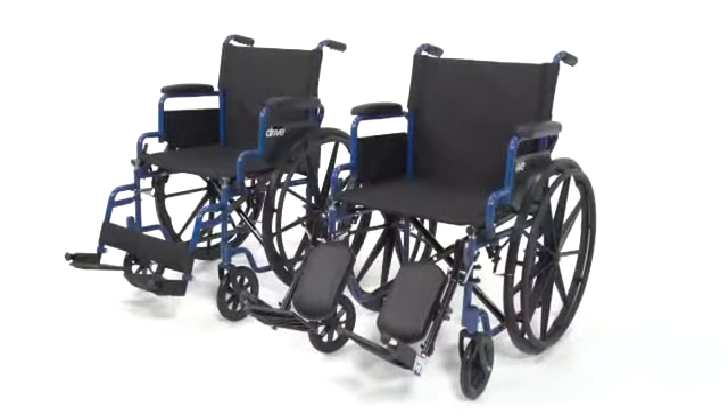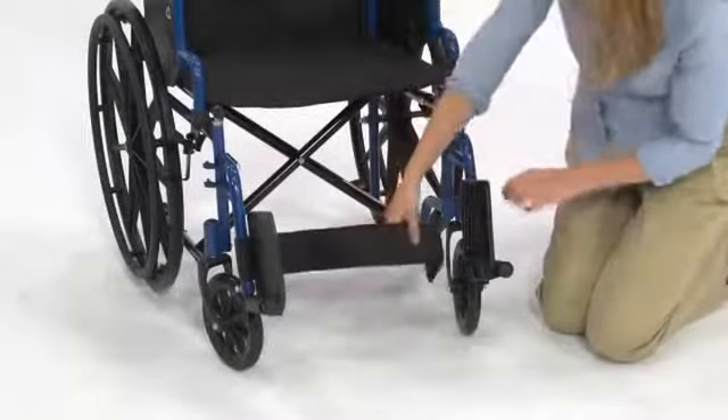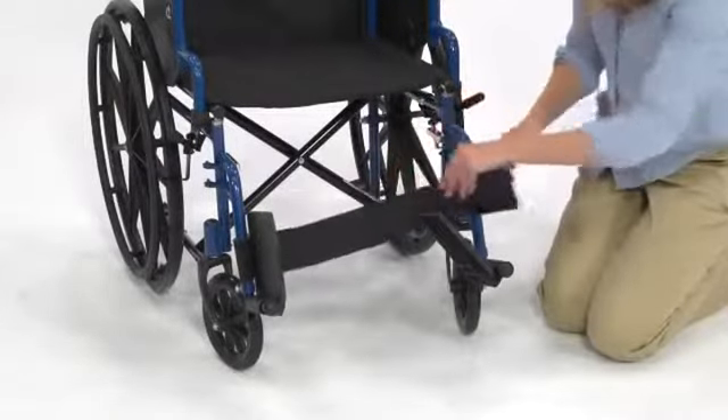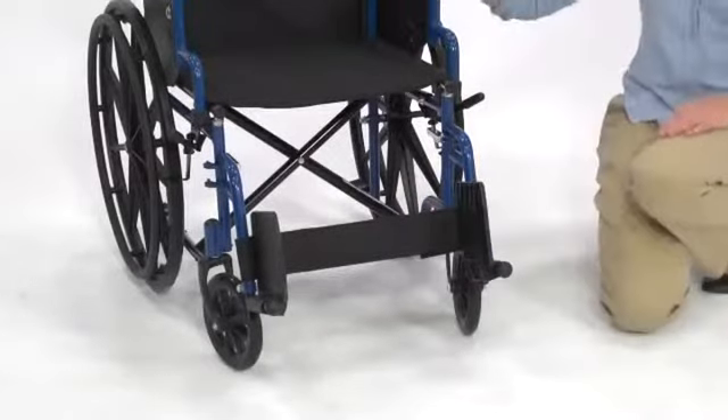There are four models of this chair — two seat widths, both 18 inches and 20 inches for added comfort, and two types of footrests. The swing-away footrests come equipped with a calf strap to support the legs. These footrests also flip up to ease entry into and exit out of the chair.